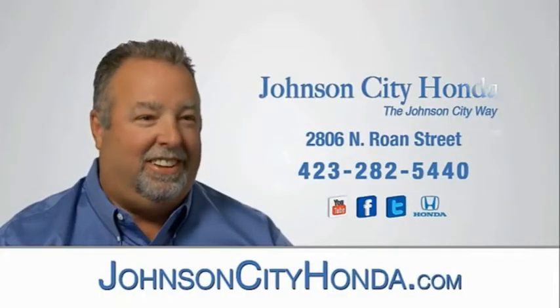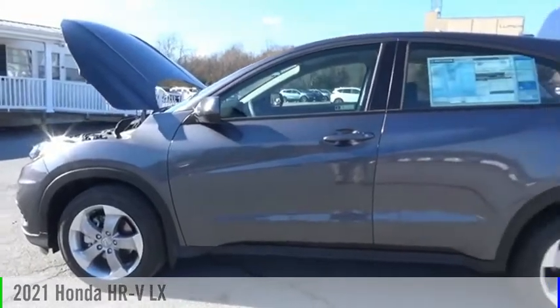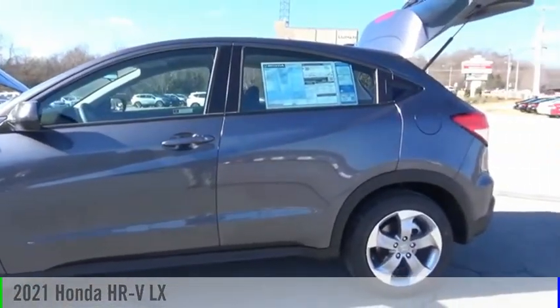Johnson City Honda, Johnson City. We are pleased to show you the 2021 Honda HR-V.